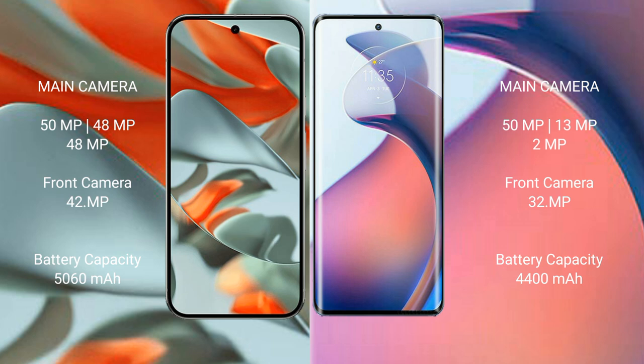The Google Pixel 9 Pro XL packs a 5060mAh battery with 37W fast charging support. The Motorola S30 Pro features a 4400mAh battery with 68W fast charging support.